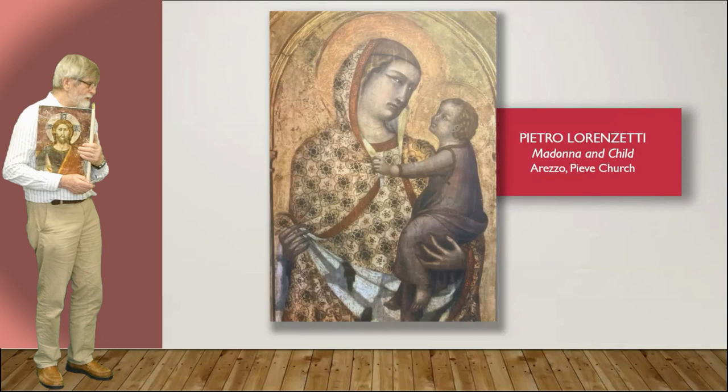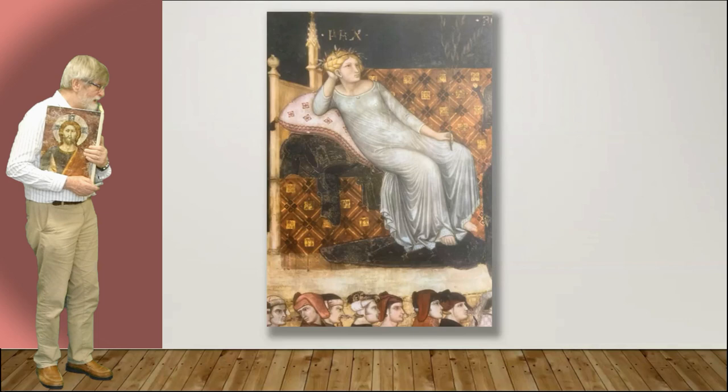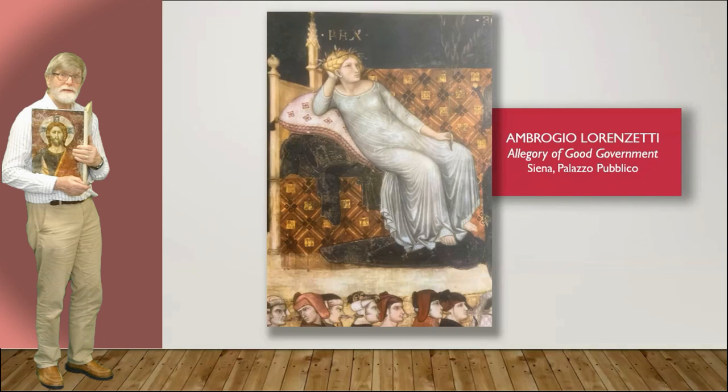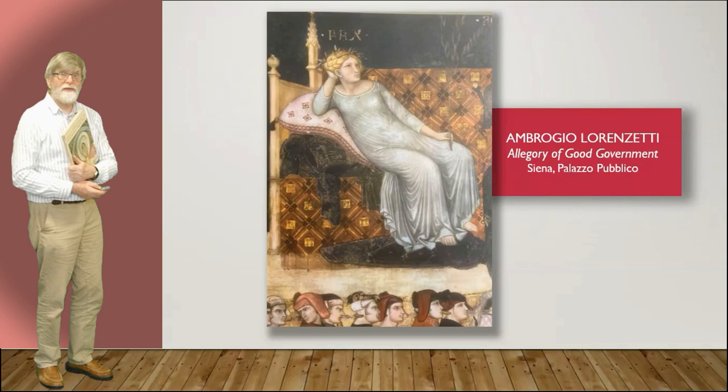Again Madonna and Child — moving on in time and looking more Western. This is an allegory of good government, and if you look up above the image is the word 'pax,' which of course is Latin for peace — so peace is good government. But look at the characters underneath: they're wandering past giving scant attention to good governance, let alone peace.